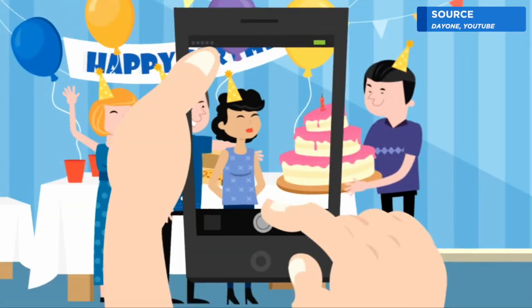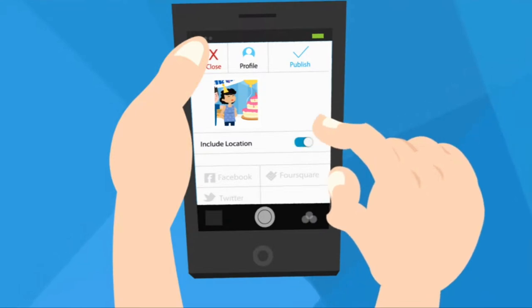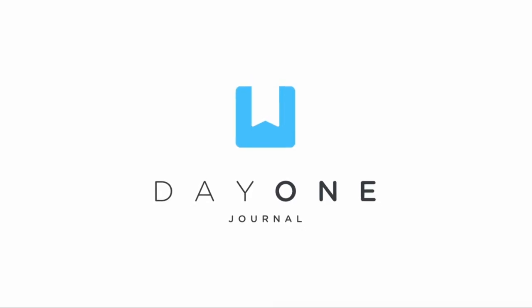Have you ever wanted to use a digital journaling application to either work alongside your current journaling system or to replace using a notebook and pen? Hi, I'm Charlotte from Keep Productive. I focus on mindful productivity tools and today we are going to look at Day One.